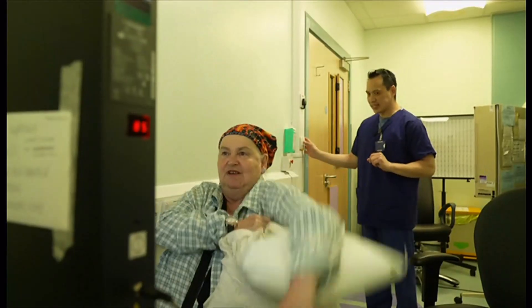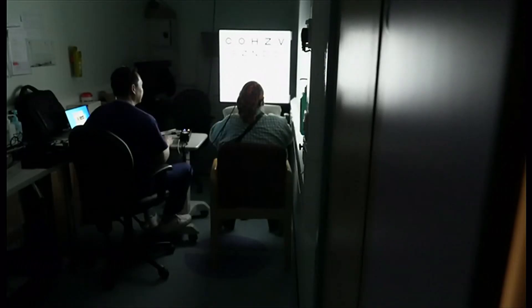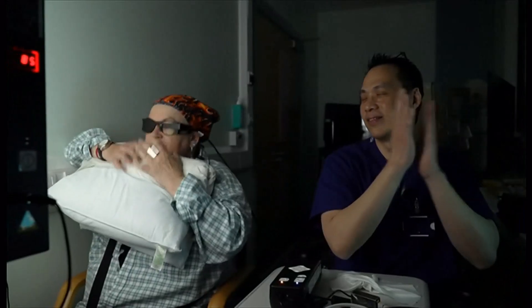It takes concentration, but she's now able to read every letter on an eye chart. Sheila's delight at the new technology is plain to see. Very impressive. Very good. Fergus Walsh, BBC News.